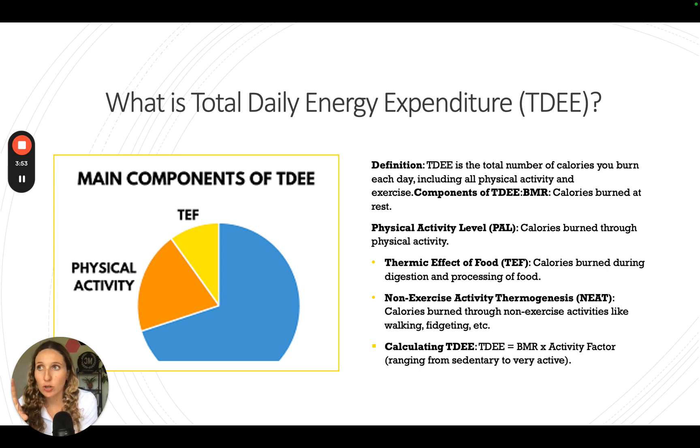Once you know your basal metabolic rate, you need to know your Total Daily Energy Expenditure, or TDEE. That's the number of calories you're burning through physical activity, sleeping, exercising, and anything else. Your BMR is how much your body burns without doing anything. When you add exercises, the thermic effect of food — how much your body burns while digesting and processing food — or activities like walking or fidgeting, that adds more calories to your burn total because you're doing more than just surviving.